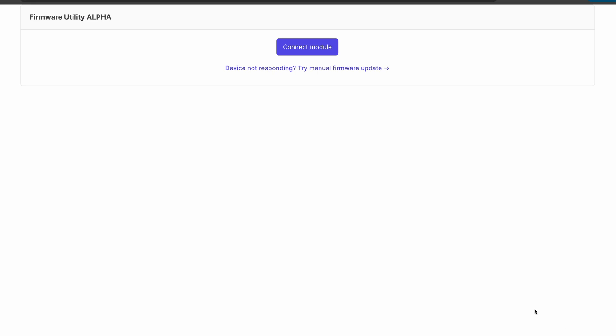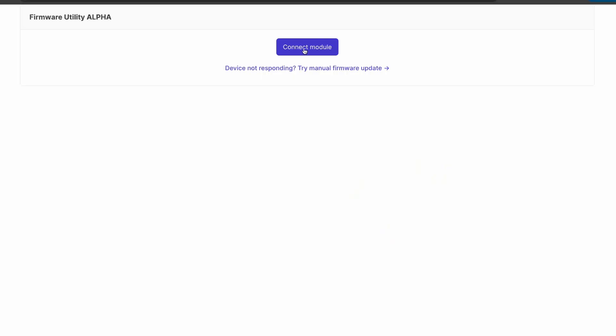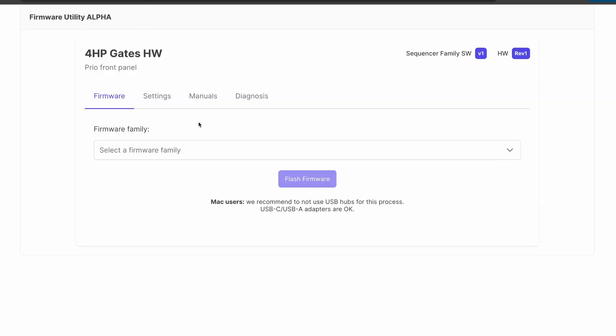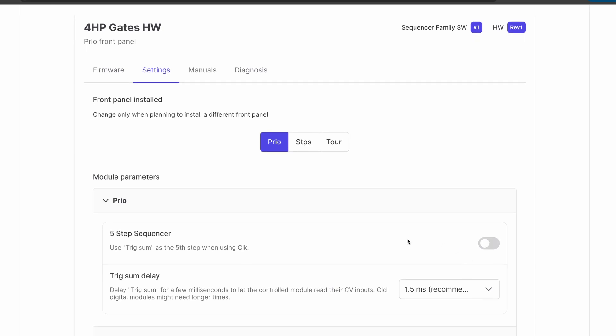Web Tool and Configuration: We have launched an online tool where you can configure module parameters and update its firmware. Simply connect Prio to your computer via mini-USB and visit the programmer page at our website. Here you can change the front panel and adjust the delay between gate input and trigger sum output — useful if your oscillator needs time to respond to CV. 1.5 milliseconds works for most cases. We will release a separate video walking you through the connection process in detail.